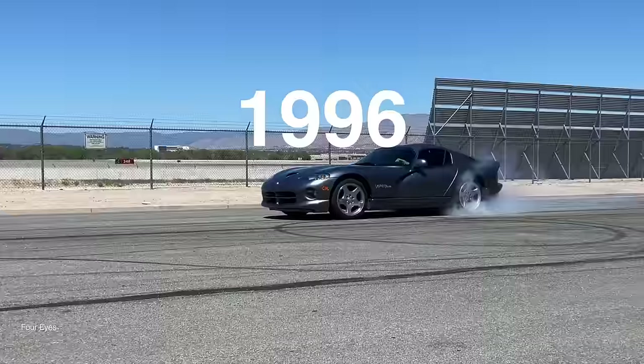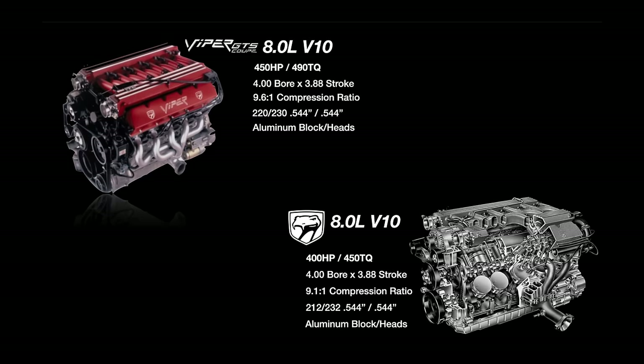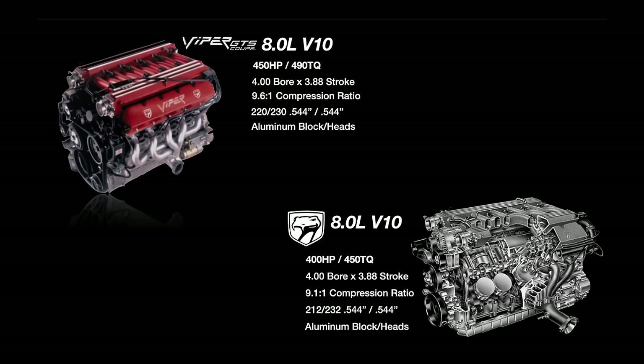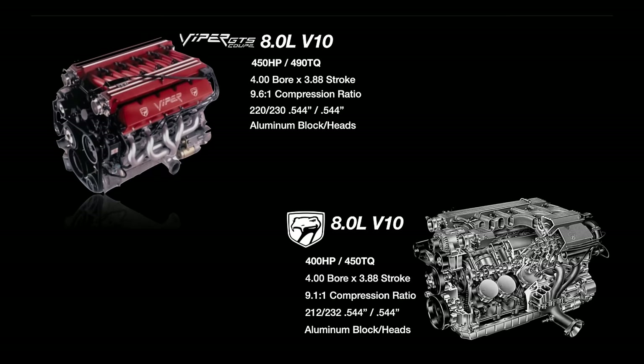In 1996, a new trim called the Viper GTS was introduced. This was a coupe version with more amenities like AC and airbags and also more horsepower. The V10 retained its same 4-inch bore and 3.88-inch stroke, but compression was bumped to 9.6 to 1. With the redesigned piston, the camshaft was revised with more duration on the intake lobes for added cylinder head flow. One of the most recognizable changes was that they ditched the side pipes for a rear exit exhaust, which reduced back pressure and added 15 horsepower over the non-GTS cars.